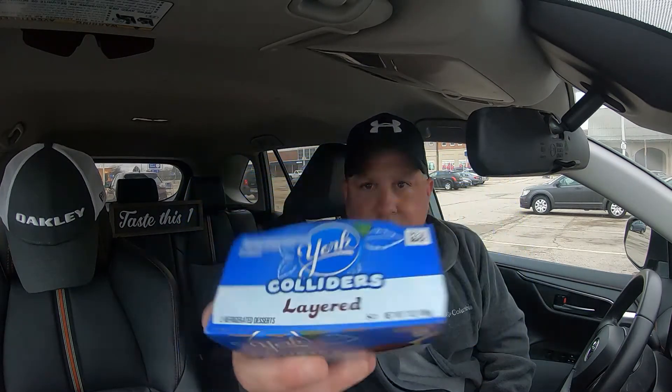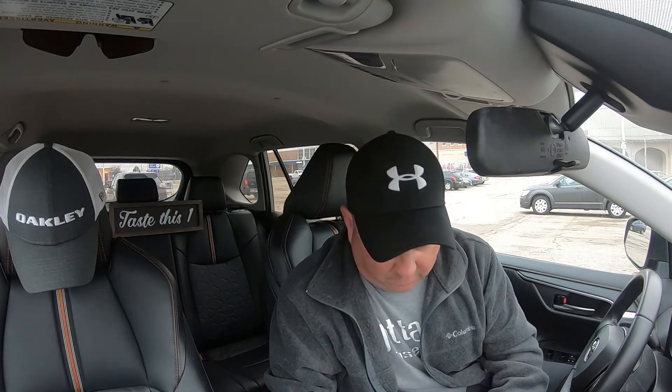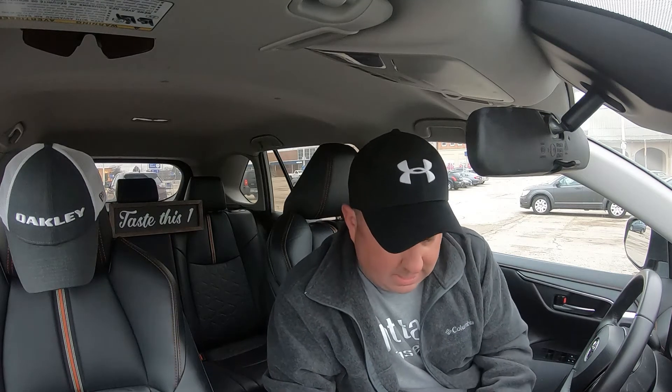These just came out — I believe on Monday or Tuesday. I got all four of them and we're going to try each one and let you know which one's the best, which one's the worst. We'll trade them, we'll score them. We're going to start the review in three, two, and one. All right, we are ready to roll with the review.